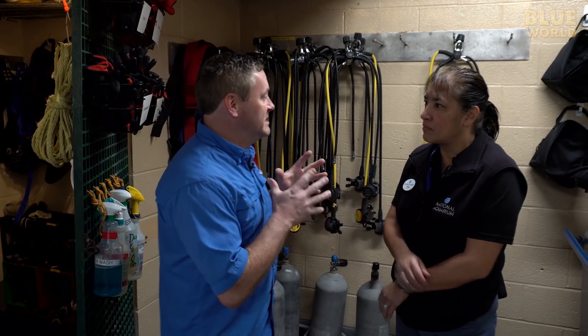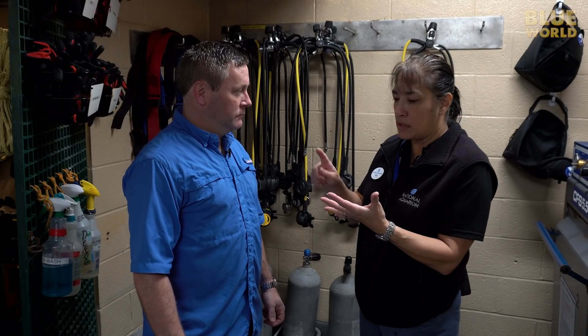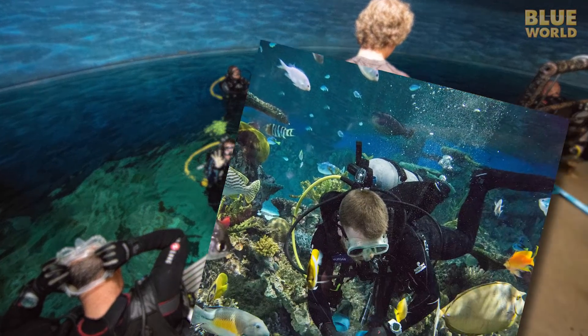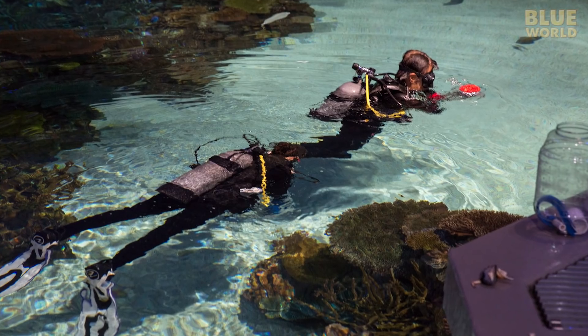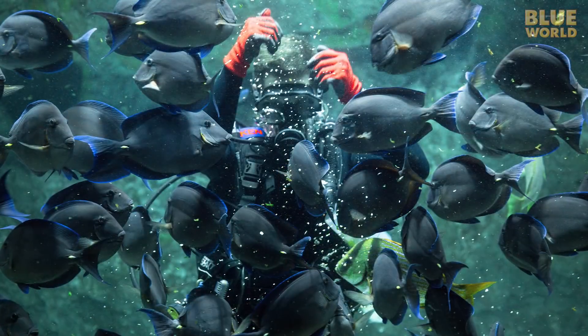As the DSO — dive safety officer — for the aquarium, Holly has a lot of responsibility. She explains: the general theme is to manage dive safety operations for all diving, whether it's on-site aquarium exhibit diving or off-site field diving. It covers safety, equipment, and training. Here, they interface with the husbandry team regarding volunteer divers who help feed and clean the exhibits. They also work with media relations, philanthropy for VIP dives, and share a guest immersion program with an outside dive shop.